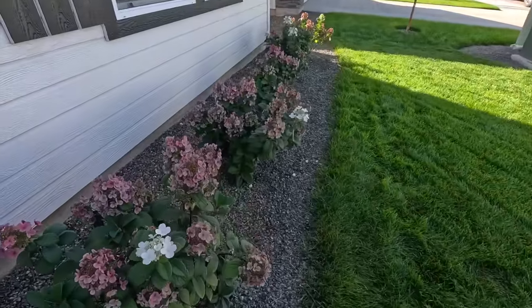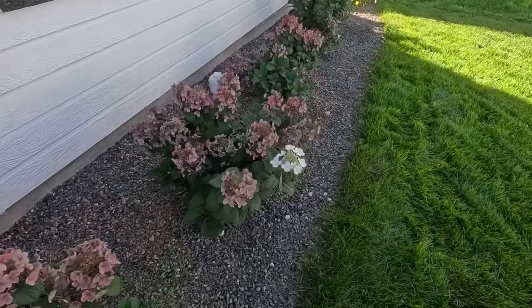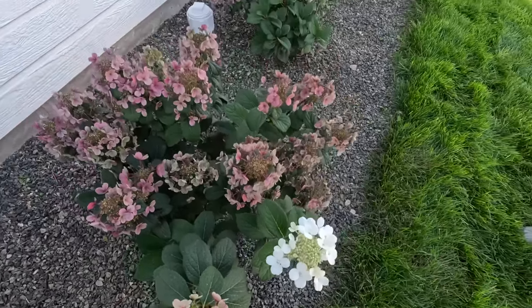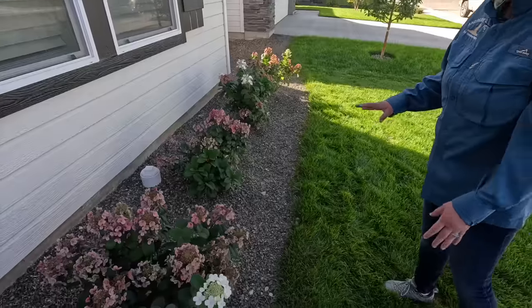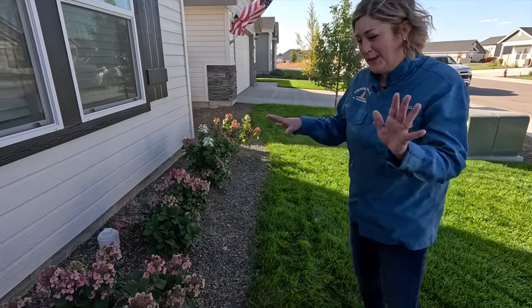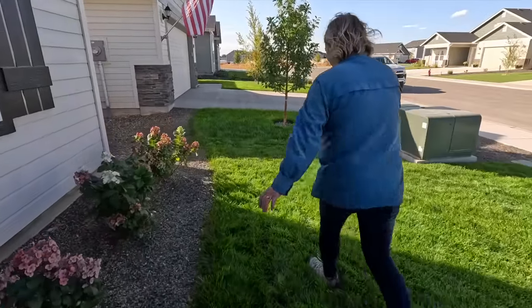So back to the hydrangeas - what variety are these? Those are Little Quick Fires. I love them. I like how their panicles are a little bit more open. It's dreamy. They're a little funky looking with their shape. Nick's like, they're such a funny shape. I'm like, just give them a couple of years - they'll fill in. They'll be fine. They look great.